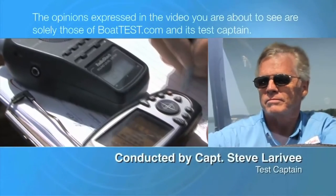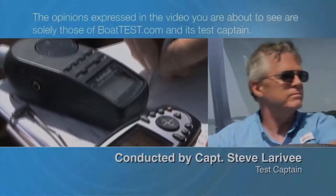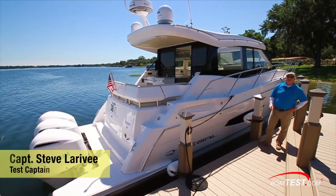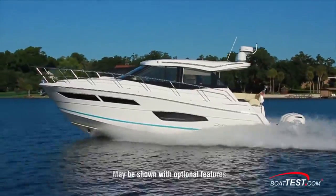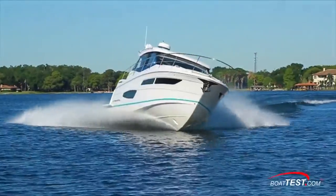The following opinions are solely those of BoatTest.com and its test captain. I'm Steve for BoatTest.com and today I'm going to conduct a features inspection and performance evaluation on an all-new boat from Regal Boats, the 38XO.